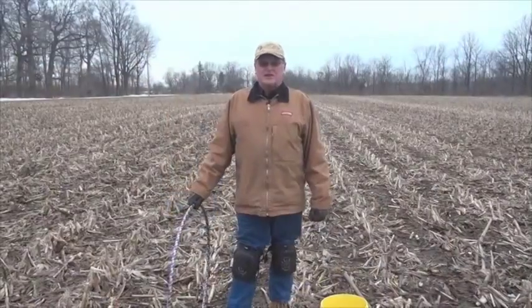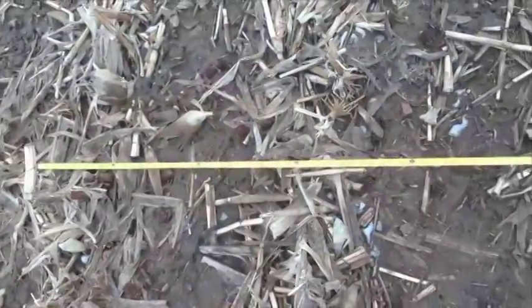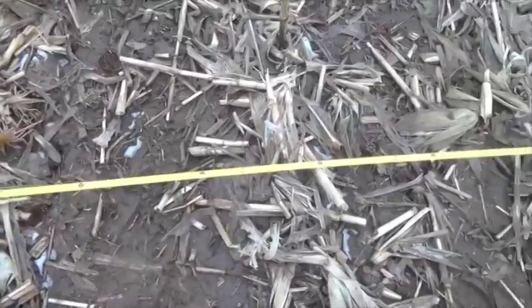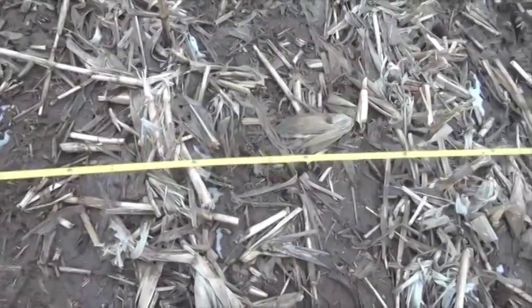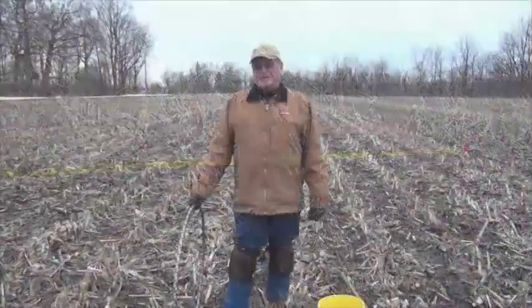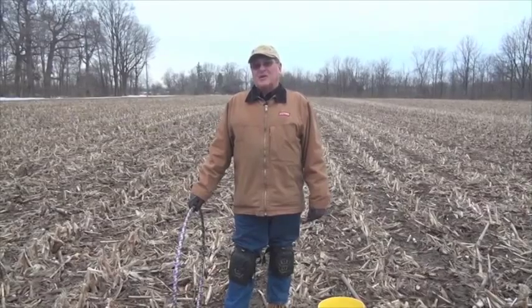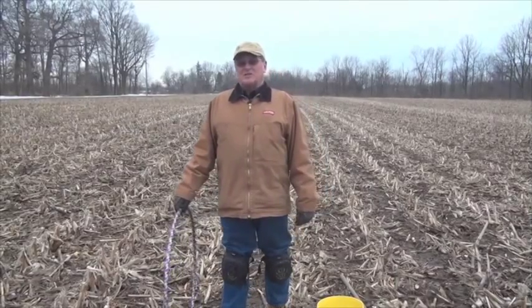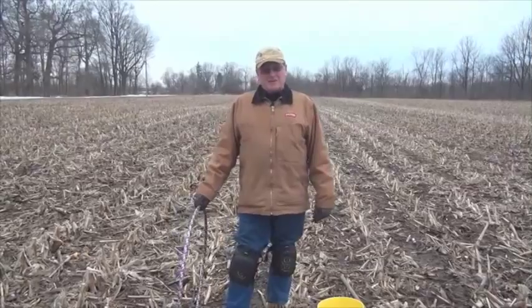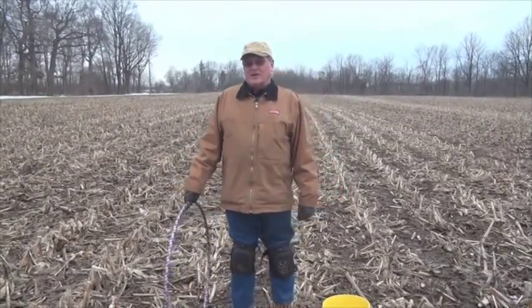Another very simple method is to take a tape measure, lay it out on the ground, and count the number of pieces of residue that touch every foot increment on the tape measure. Then go over and compare the other side, and you can actually assess the percentage of residue cover that still remains on the ground where you've processed the residue — managing the residue without really disturbing the soil very much.